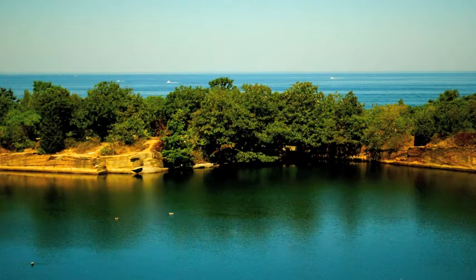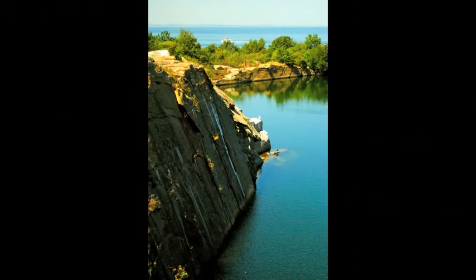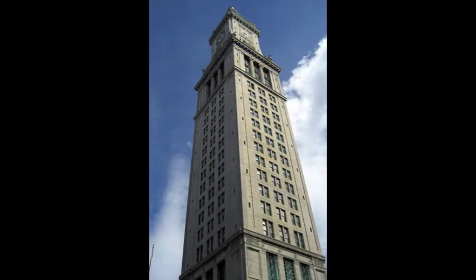Granite was one of the only materials used to make large structures at that time. It was used to pave many roads as well as to build bridges, tunnels, warehouses, large buildings, and monuments. One example of a building made from this granite is the Custom House Tower in Boston.